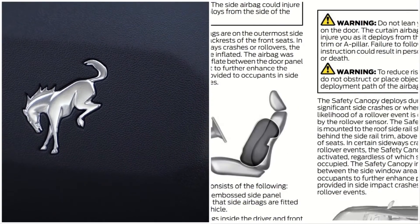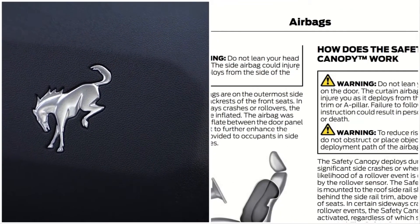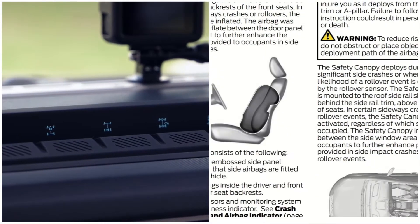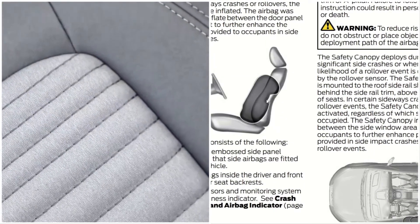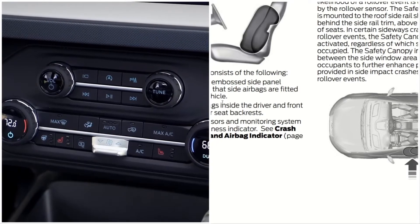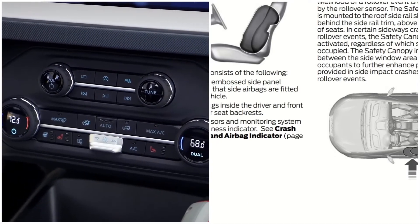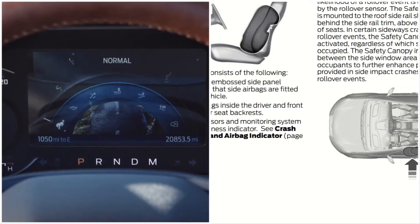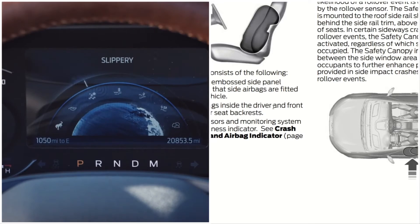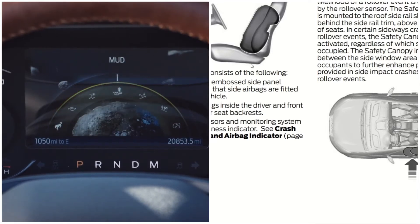This is how it works: the airbag also works on a seat, as you can see here. The system consists of a label on both side panels inside the seat — inside the driver's seat and the front passenger seat backrest.